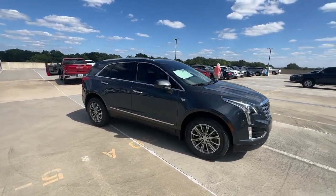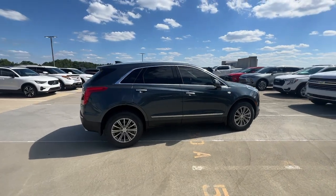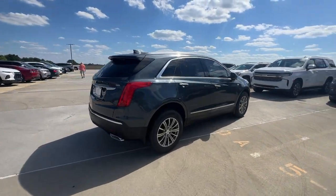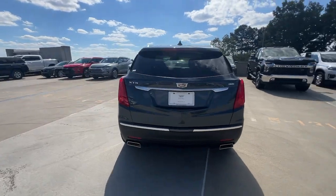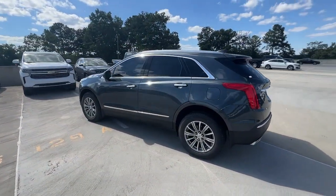You will love the features of this 2019 Cadillac XT5. With less than 40,000 miles on the odometer, this vehicle stands out from the rest. Control the ride in comfort, safety, and sophisticated refinement in the XT5 crossover.